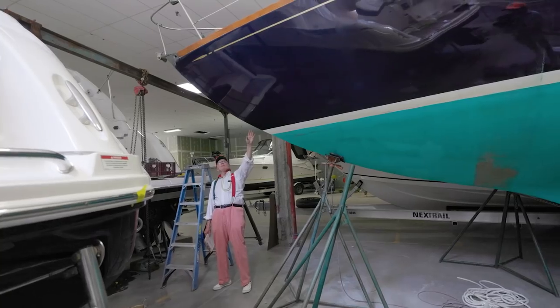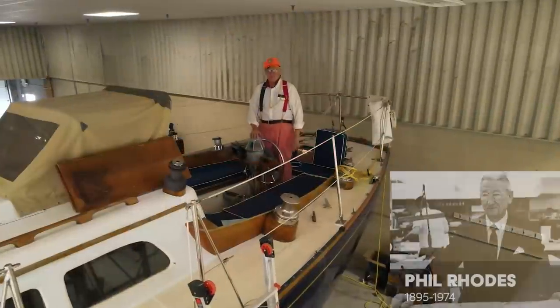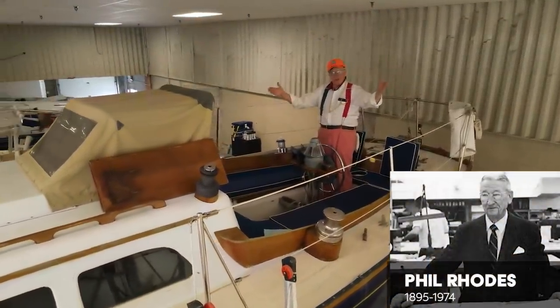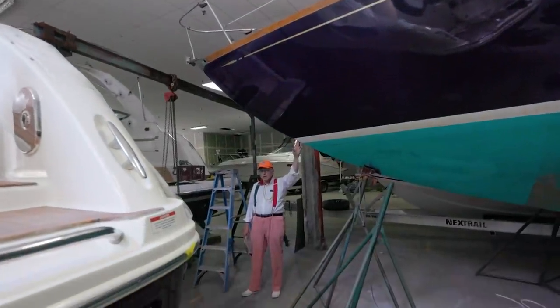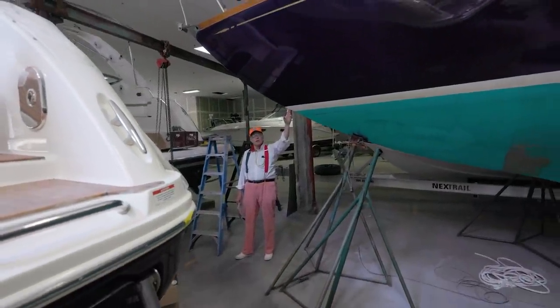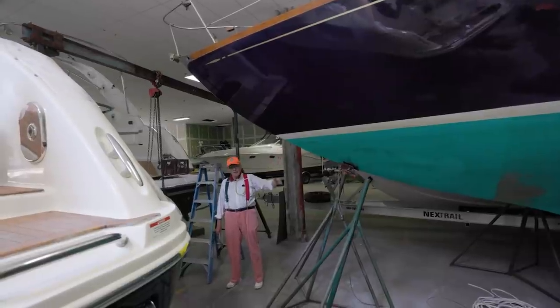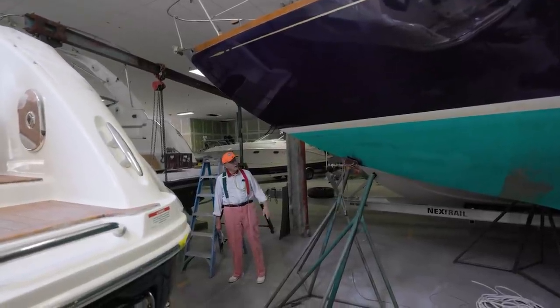Tripp also worked for Phil Rhodes before he went into the military during World War II, and when he got out of the military he ended up working for Sparkman & Stephens. Do you think either of those designers had any influence on his pencil when he drew these lines? Oh, for sure, I think so.